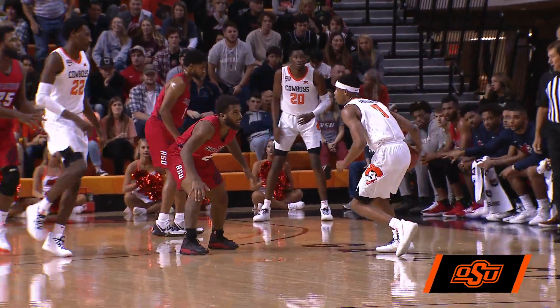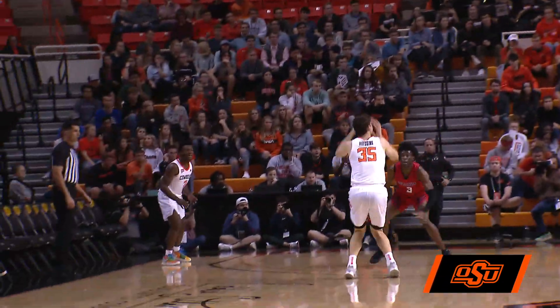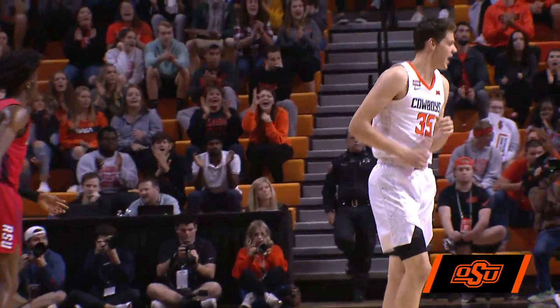He'll start the Cowboy offense against a Rogers State man-to-man. Anderson, left wing — Ro-Sink is open for three, he hits it! Three points!